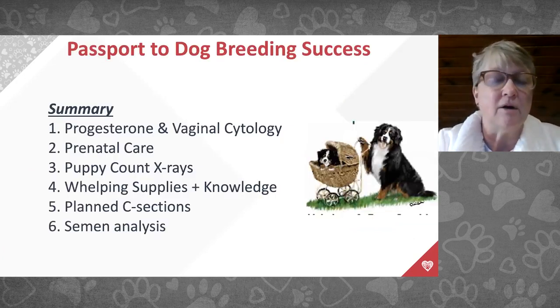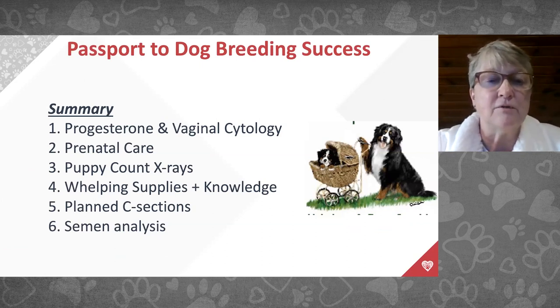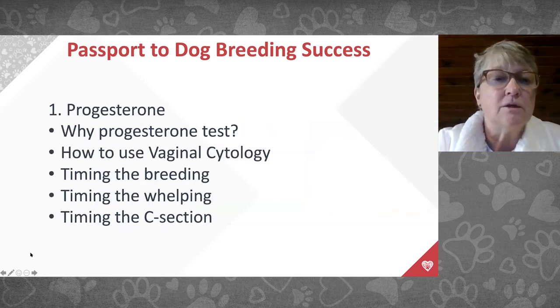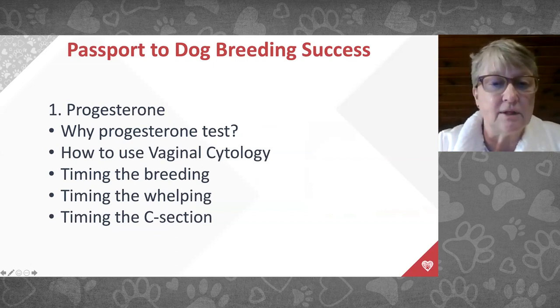This afternoon we're going to talk about progesterone and vaginal cytologies to time breedings, prenatal care, puppy count x-rays — these are the five Ps — preparation for whelping, and planned C-sections. Semen analysis doesn't fit in today so we won't include it. We'll cover progesterone testing, how to use vaginal cytology, how to time the breeding, whelping, and the C-section.